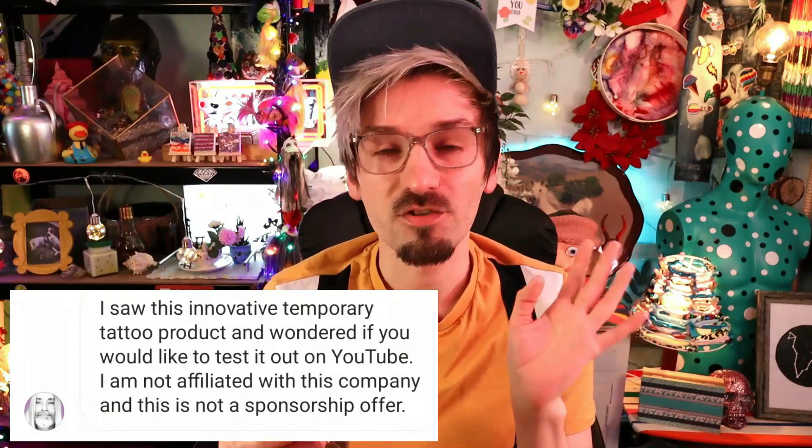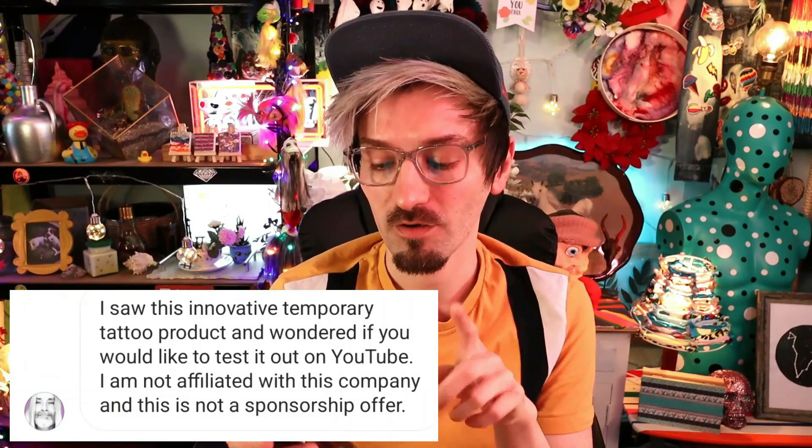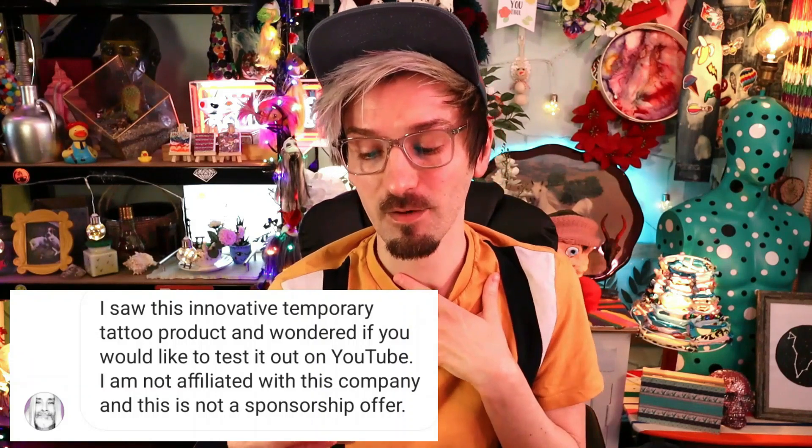Hello everyone and welcome back to my channel! Today's video is a subscriber recommended video. Uncle Deadwood messaged me on Instagram and said that they saw this innovative temporary tattoo product, and wondered if I would like to test it out on my YouTube.